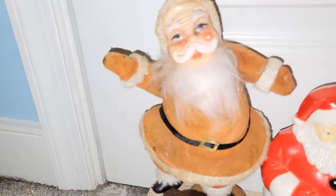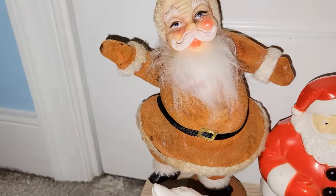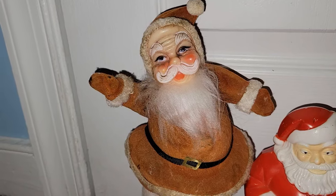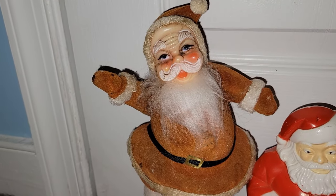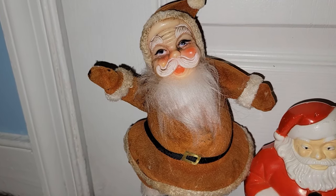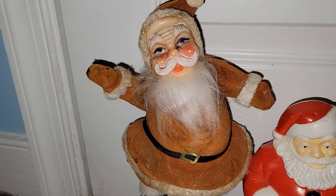This was actually the first item I spotted — this flocked dancing Santa. He's a little bit faded and dirty, but I love him nonetheless. I do have one of these already so I may be selling him, but he was 30% off an already really great price, so he had to come home with me.